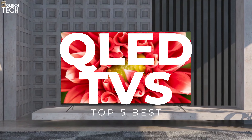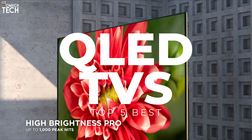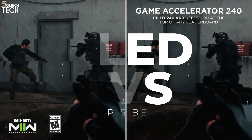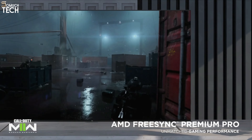In today's video, we will break down the top 5 best QLED TVs you can buy this year, based on online reviews, product quality, and price. For more information on the products, I have included links in the description down below. So, let's get started.